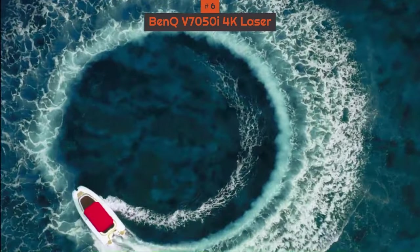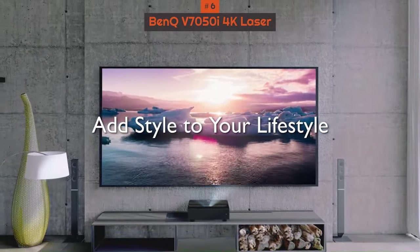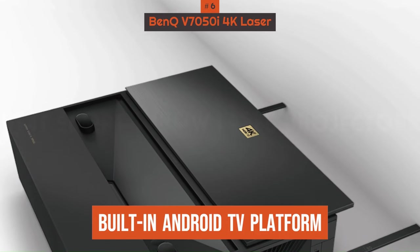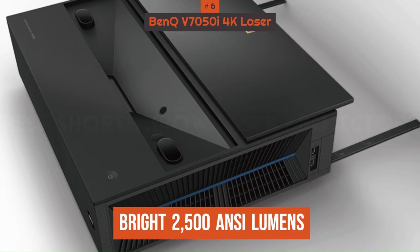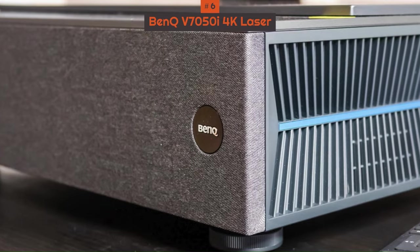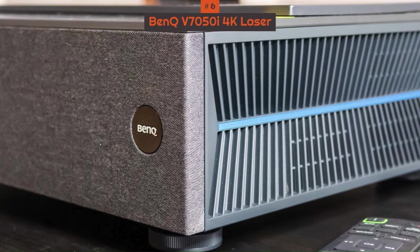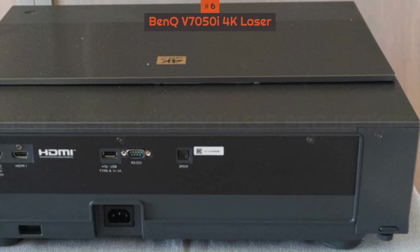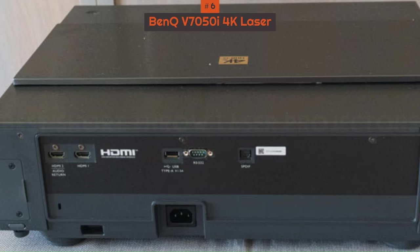The 'i' in the product number signifies that it's among BenQ's lineup made for streaming services, and the projector's built-in Android TV platform is the driving force behind delivering all that content. With a bright 2,500 ANSI lumens, this laser projector will be well-suited for any bright rooms, and with 98% DCI-P3 color coverage and BenQ's HDR Pro technology, it will deliver excellent vivid color with detailed HDR contrast in 4K resolution.